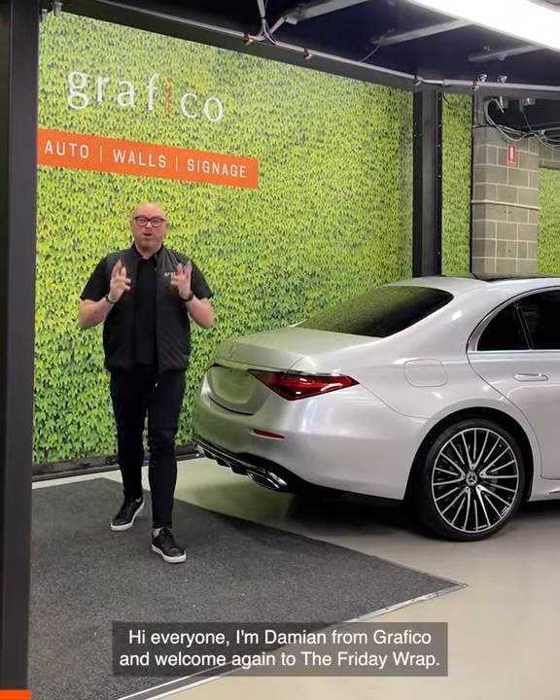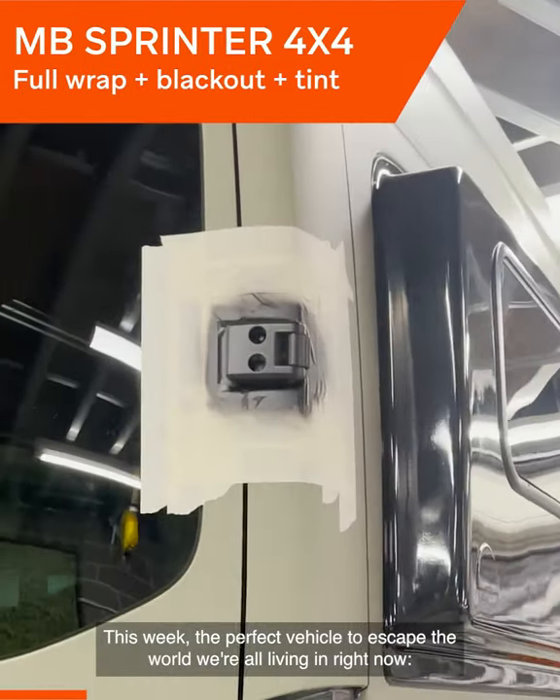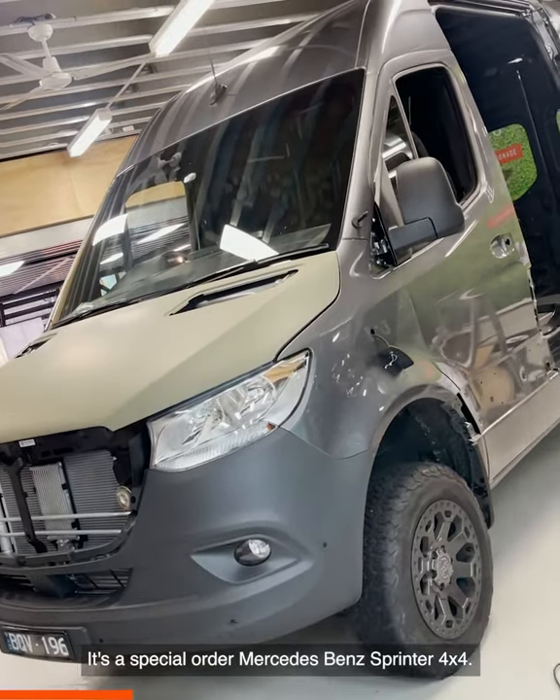Hi everyone, I'm Damien from Graphico, and welcome again to the Friday Wrap. This week, the perfect vehicle to escape the world we're all living in right now — it's a special order Mercedes-Benz Sprinter 4x4.